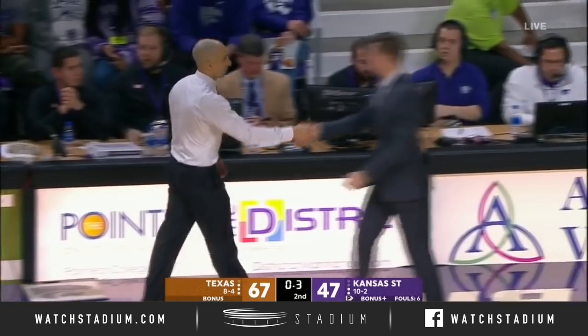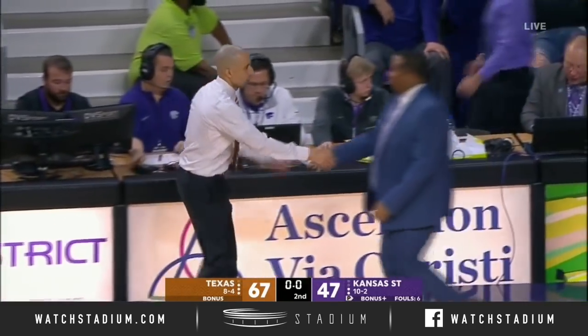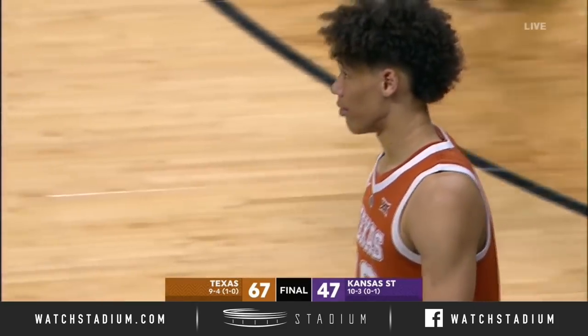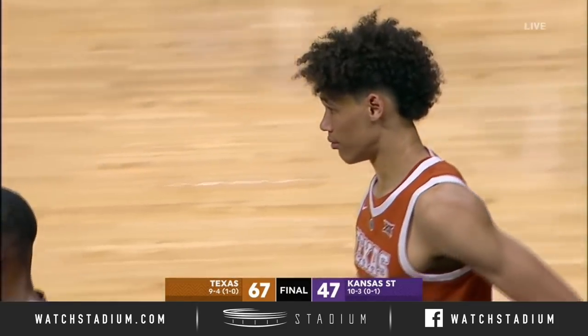I just think you look at what Texas was able to do in the second half — offensively shoot 61% from the field, 9 of 11 from three. This is a great win for Shaka Smart's team, a great way to get off on a good start going into Big 12 play.